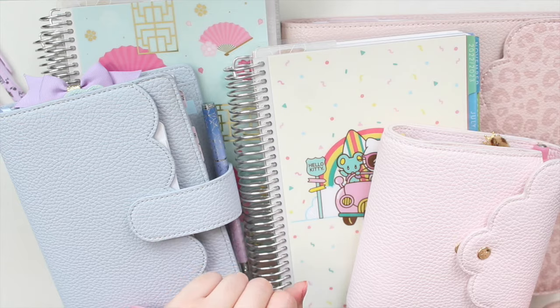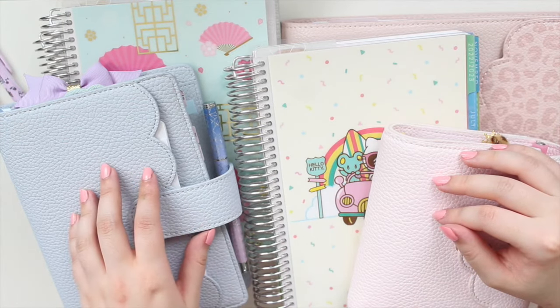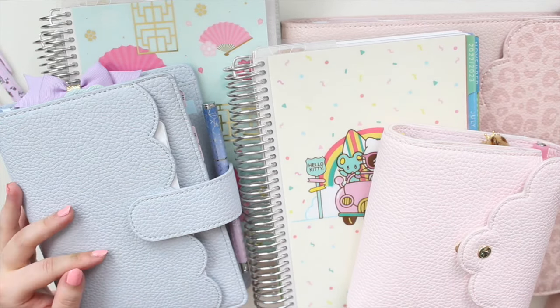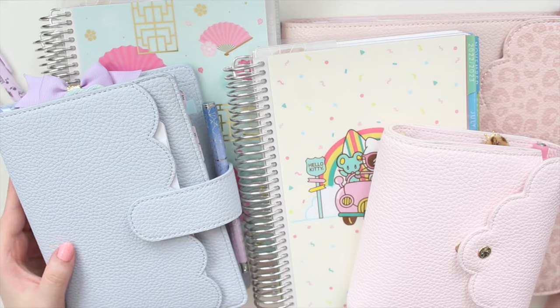Hey guys, welcome back to my channel. If you are new here, my name is Anna Jeline and I'm the author of the Glorium C series as well as the Minwright's Beach series. I'm going to do an updated planner system video. If you guys didn't see my first initial planning system video, I will leave a link to it up here for you guys to check out.